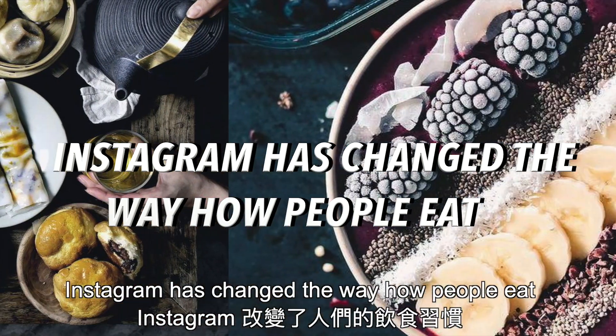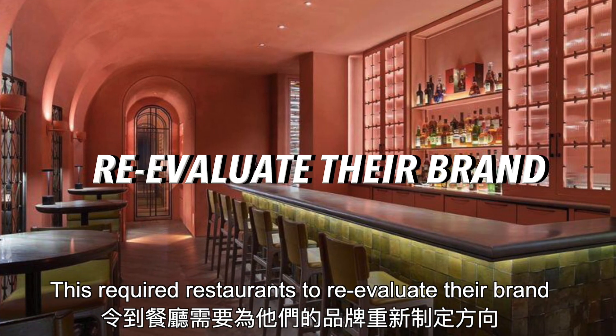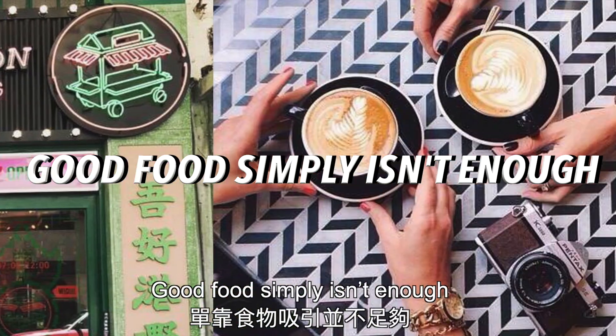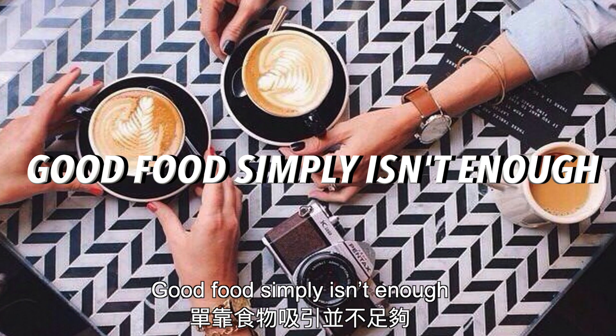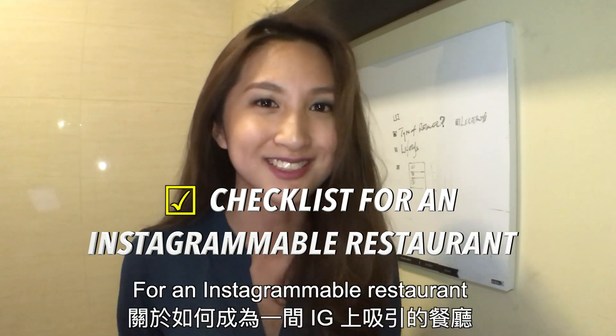Instagram has changed the way how people eat. This required restaurants to re-evaluate their brand. To be successful in the food business today, good food simply isn't enough. In this video, we're going to share the checklist for an Instagrammable restaurant.